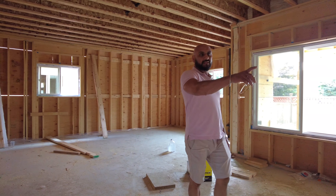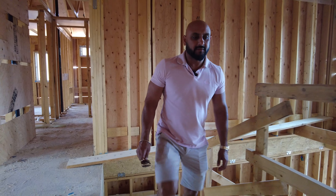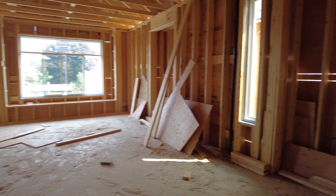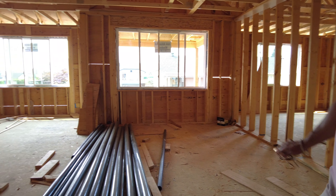There are two bedrooms here and a full bath here. On my left, it's going to be a living room, plus a dining room here on the right. And the family room.